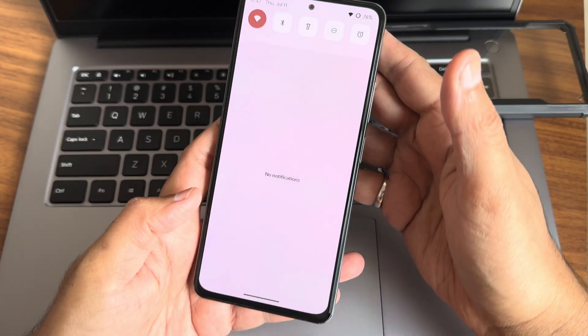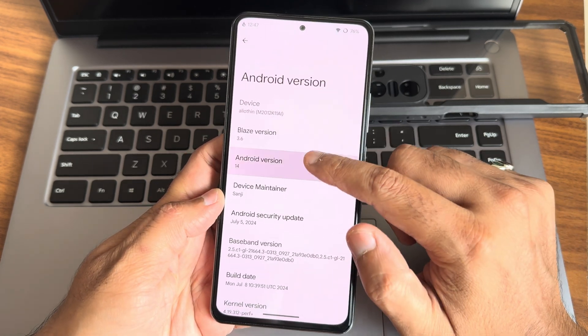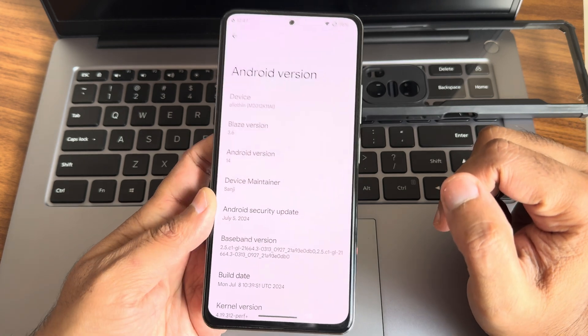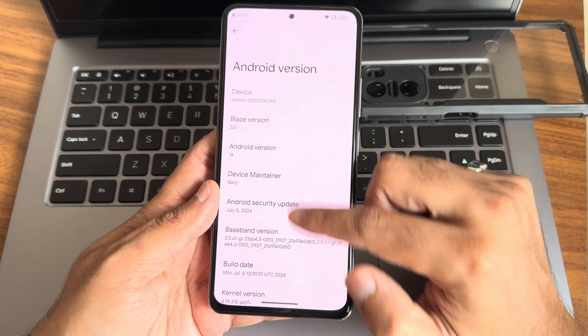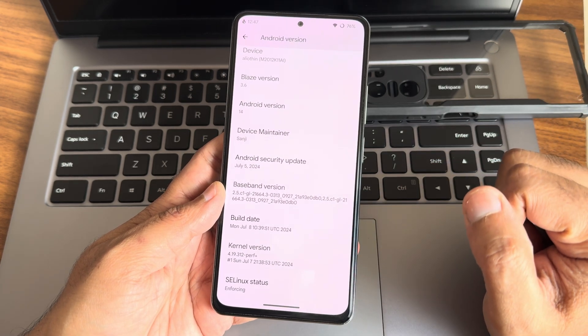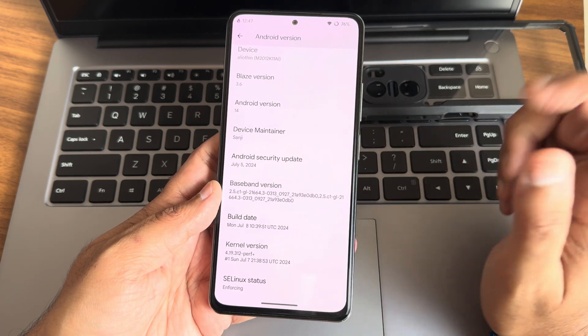Mi 11x running Project Blaze version 3.6, Android version 14. The maintainer is Sansey. Android security patches are July 5, 2024, which is the latest. Baseband version you can read. Build date is July 8. Kernel version is 4.19.312, Puff Plus kernel has been used, that is a July 7 build.